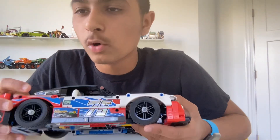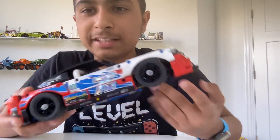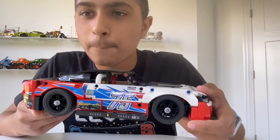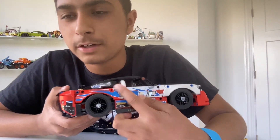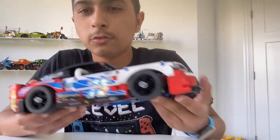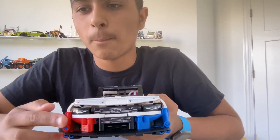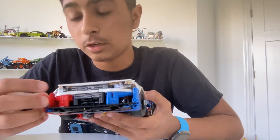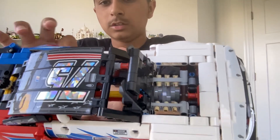Hi guys, today I am going to be reviewing this set — this Chevrolet, set number 42153, the NASCAR Next Generation Chevrolet Camaro ZL1, containing 672 pieces. I had to use a paper because it would be hard to remember, but yeah, 42153, the NASCAR Next Generation Chevrolet Camaro ZL1, containing 672 pieces.